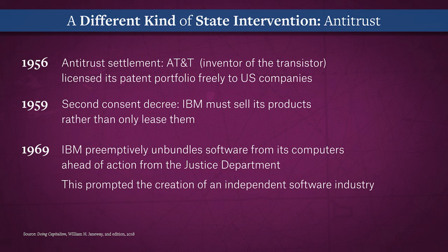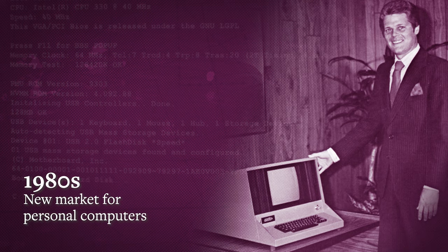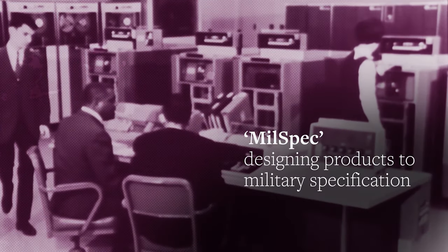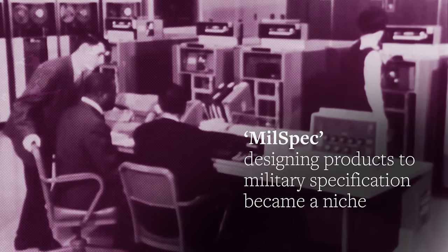Around 1980 to 1983, the nascent information technology sector went through profound structural change. Recall the McNamara Depression of the early 1960s that forced microelectronic firms to seek commercial markets. By contrast, in the early 1980s, commercial markets — above all the new market for personal computers — pulled IT firms away from the military market. Mil-spec, designing products to meet military specifications, became a narrow niche characterized by extreme performance requirements.